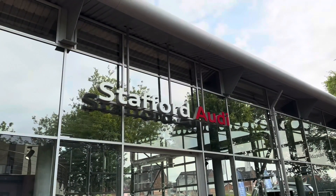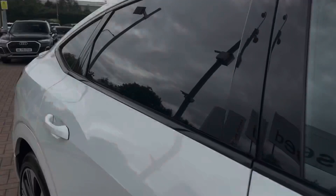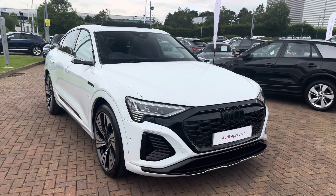Hello, my name is Jack from Stafford Audi and today I'm going to be taking you around this Audi approved used vehicle. The vehicle featured today is this approved used Audi Q8 e-tron Sportback Vorsprung 55.